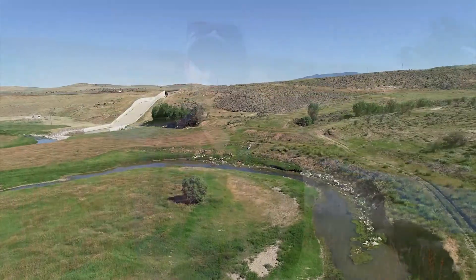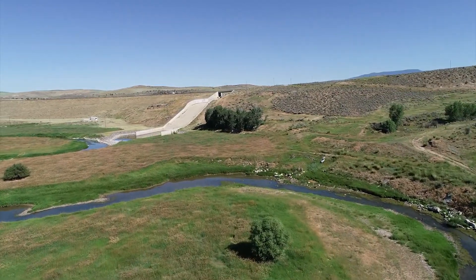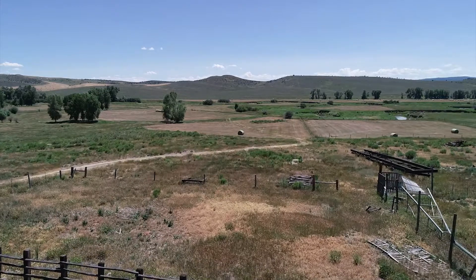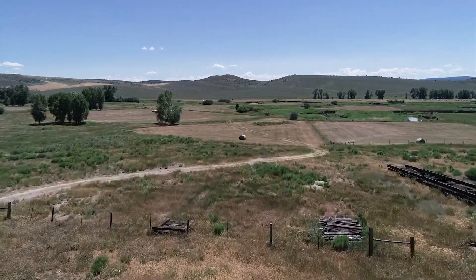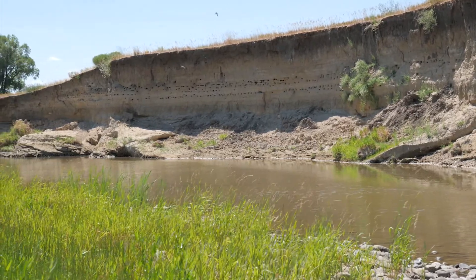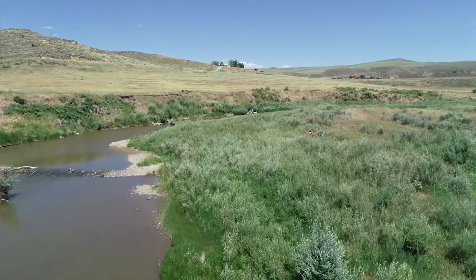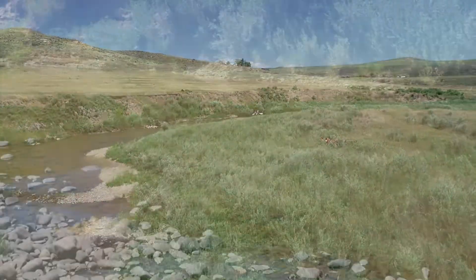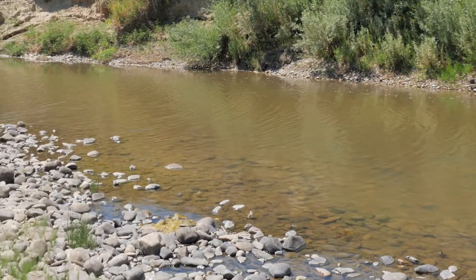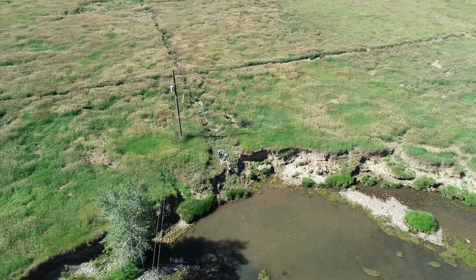The proposed restoration work here on Lower Elkhead Creek has been a multi-purpose, multi-benefit project from the beginning. There's of course the agricultural component of protecting ag infrastructure, water rights, and operations here in the Lower Elkhead Creek Valley. There's also an environmental component, and we're trying to restore the riparian corridor and improve in-stream aquatic habitat and water quality.